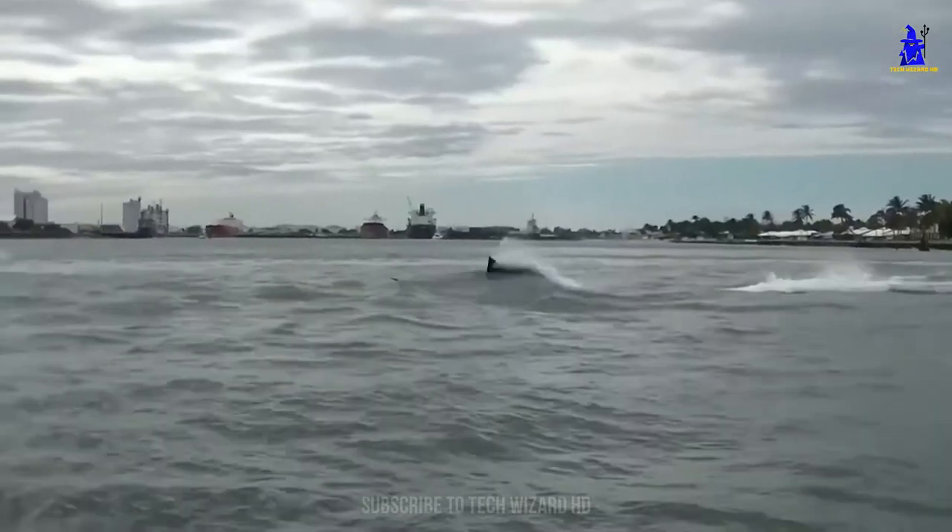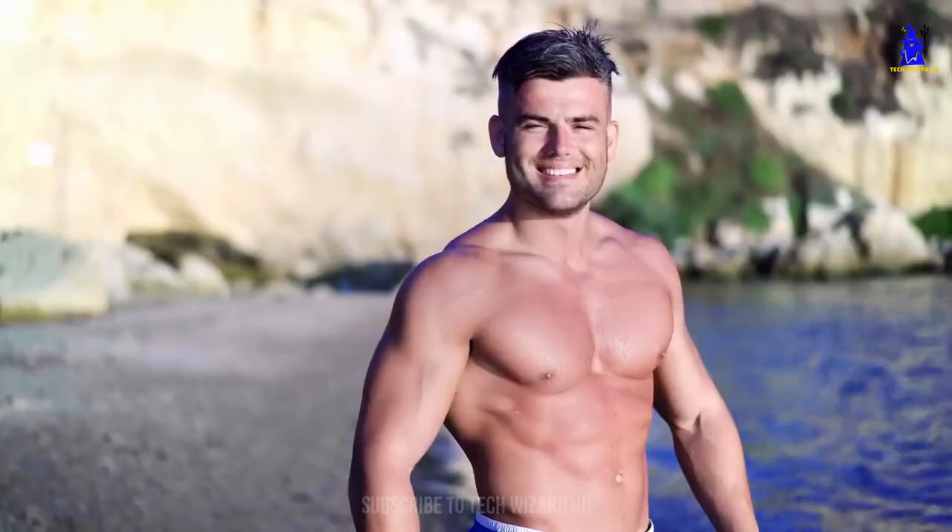Depending on the spec, a brand new Sea Breacher will set you back around $100,000, which is a lot of money for a toy, but it's a toy that is guaranteed to put a smile on your face.